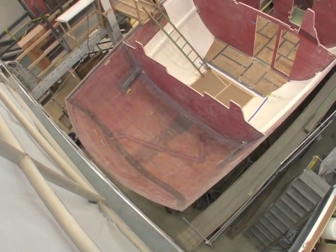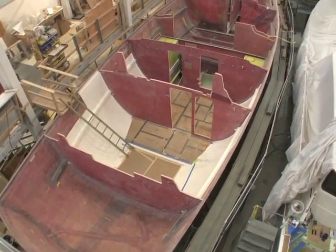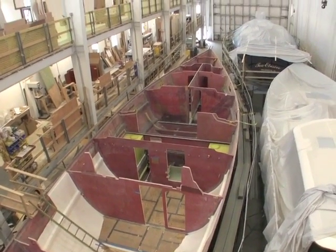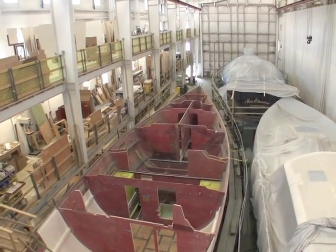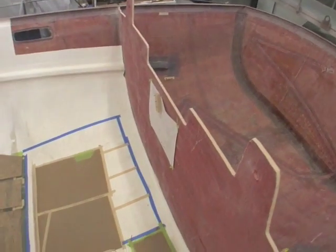The transom, as it is at the moment, could easily be reversed. Looks pretty well put together — it's the lazarette area, the transom.